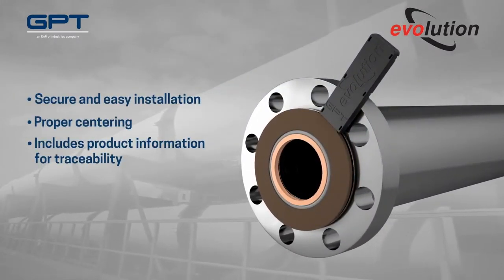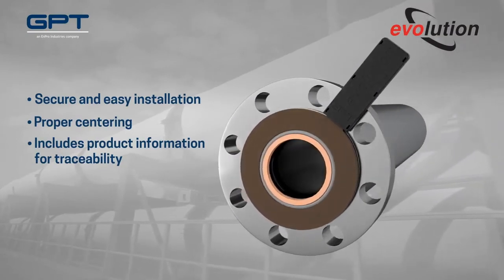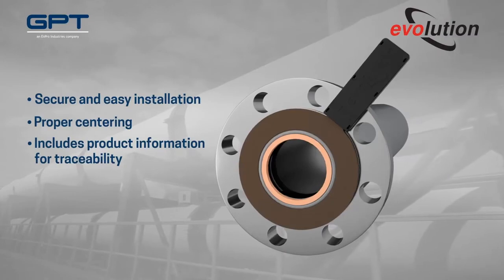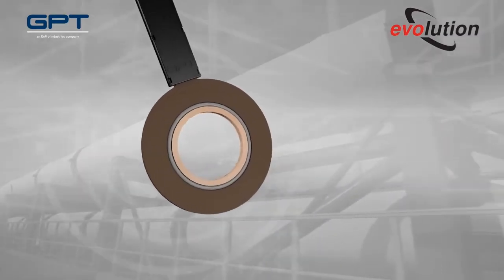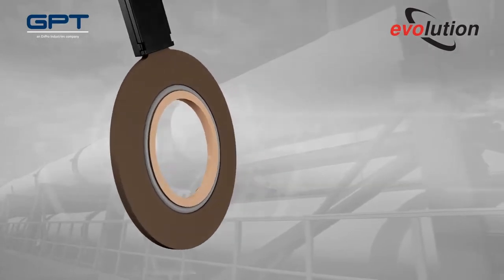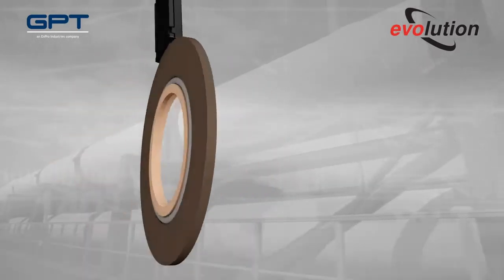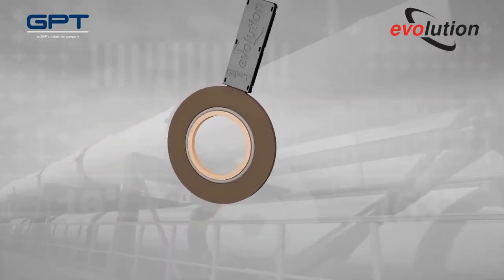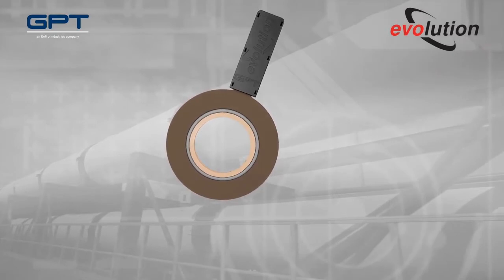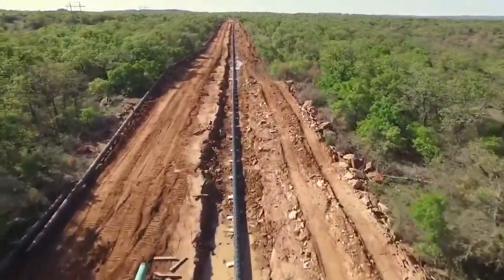Evolution also features a unique handle attached to its slim profile, helping technicians achieve a more secure installation and perfect centering. It also includes product information. The handle is also used to test every single lot of Evolution gaskets during manufacturing, providing full isolation confidence. This commitment to quality assurance is just another attribute that sets the GPT Evolution gasket apart.